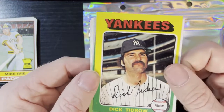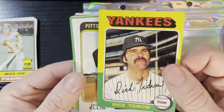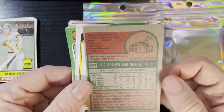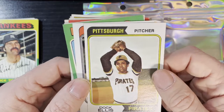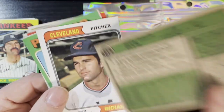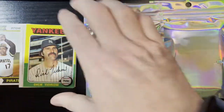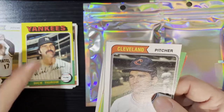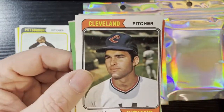Up next we've got a 1975 Dick Tidrow from the New York Yankees — for a 75, that's in good shape. We're getting all kinds of condition cards here, from really good to really bad. After that we've got 1974 Doc Ellis, Mr. LSD Trip himself, from the Pittsburgh Pirates — that's in pretty good shape, number 145. After that we've got almost back-to-back Dick Tidrows: a 74 and a 75. It is the Dick Tidrow pack! The 74 is in good condition but off-center. Dick Tidrow number two on a 74 for the Cleveland Indians.